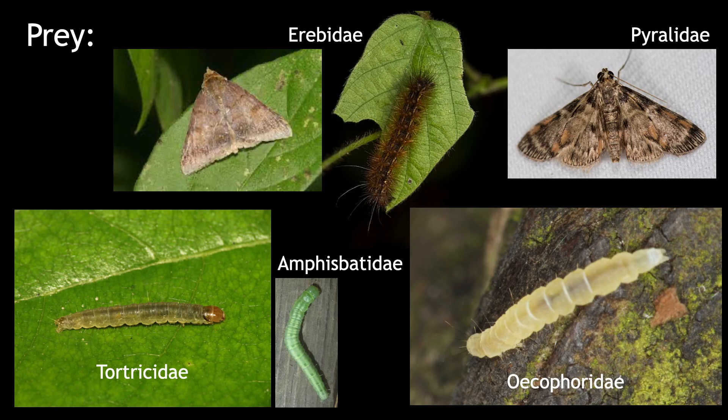Females provision their nests with a variety of caterpillar prey. Many small lepidopteran larvae will be cached for each developing wasp larva. Reported provisions span several lepidopteran families, such as Tortricidae, Oecophoridae, and Pyralidae.